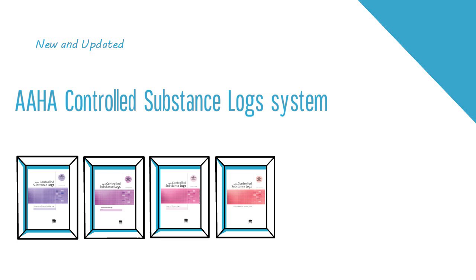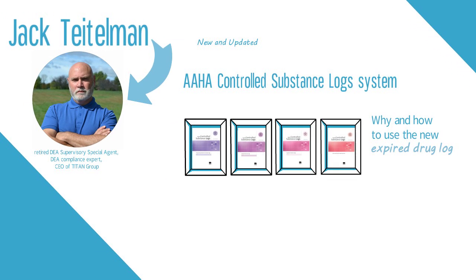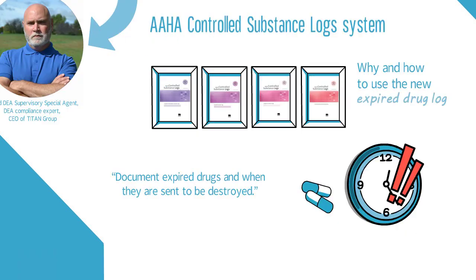Available now, this edition includes an expired drug log and instructions for proper disposal. The purpose of the expired drug log is for practitioners to document expired controlled substances in the facility, along with when the expired drugs are sent to the reverse distributor for destruction.